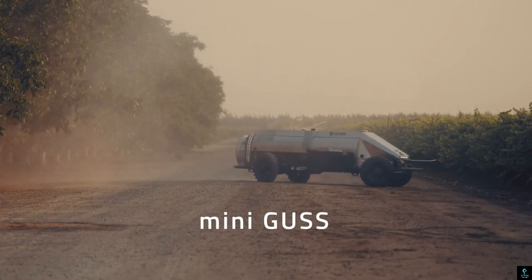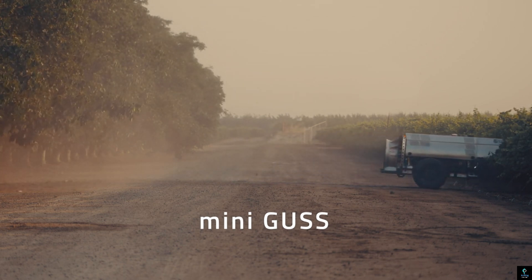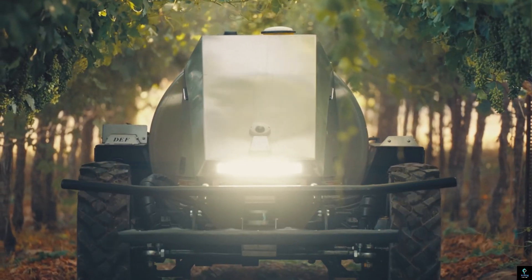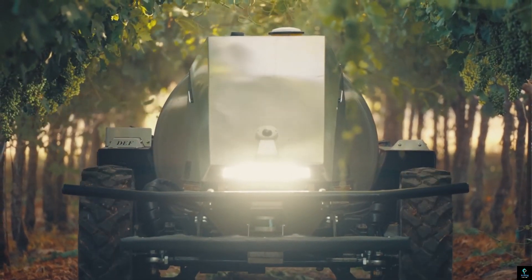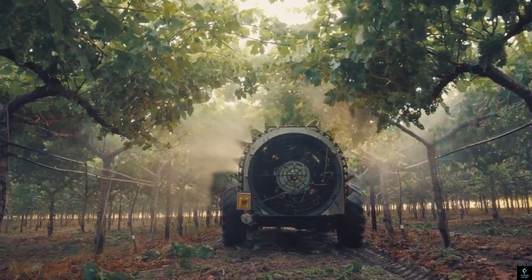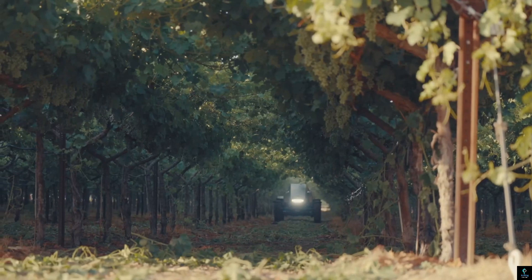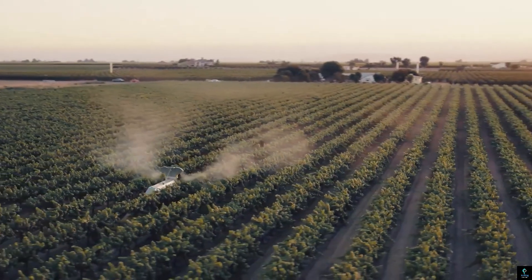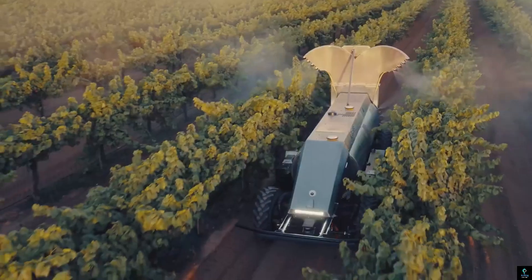Number two: Mini GUS. The Mini GUS is a compact autonomous robotic vehicle designed to enhance logistical efficiency in challenging environments. Developed primarily for military applications, it assists in transporting supplies, ammunition, and equipment over difficult terrains, reducing the physical strain on personnel. Its robust design features advanced navigation systems, including GPS and obstacle avoidance sensors, allowing it to operate independently or under remote control.